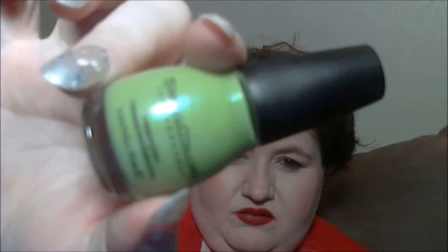At Walmart I grabbed a Sinful Colors called 'Curry Up' — it's a green with iridescent glitter in it that does a rainbow color effect. I really love that. Then at my local Walgreens they had a few Sinful Colors on clearance for 99 cents, and I got one called 'Call You Later' — it's greens, golds, and silver.